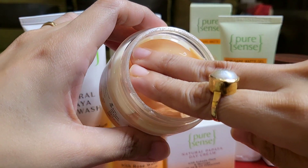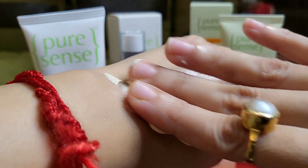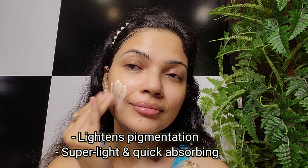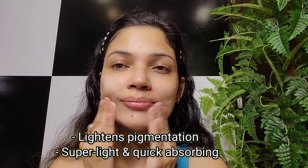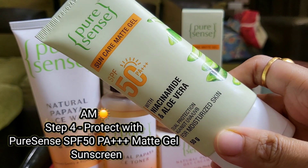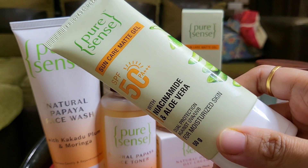The next step is to moisturize. Here I am using the Natural Papaya Day Cream — it is a moisturizing matte formula that is non-greasy and super lightweight. I love how light it feels on my skin, and instantly it gives me a super nourished, glowing look. This completes the CTM routine: cleansing, toning, and moisturizing.